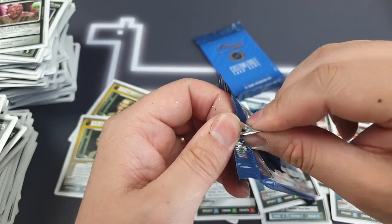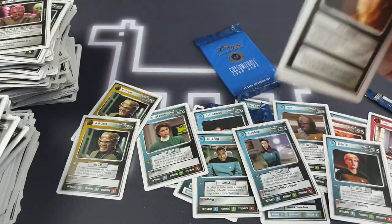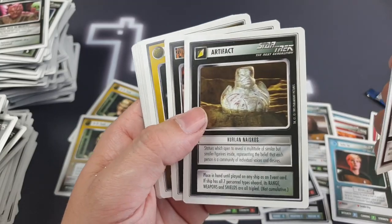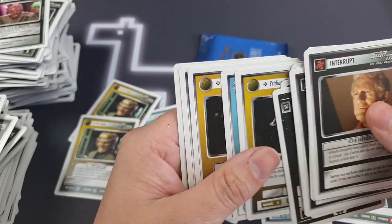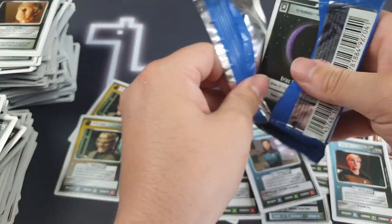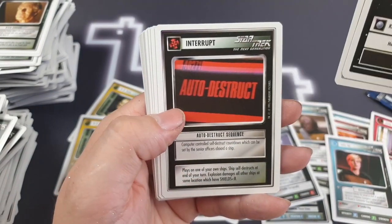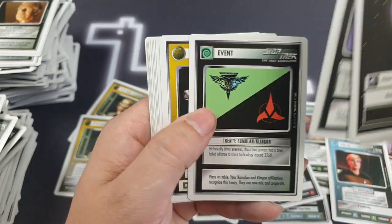My hands are absolutely covered in booster pack glitter. Penultimate pack — a couple of interrupts and an event, and then we've got an artifact. That just looks like one of those CGI-generated things they occasionally do for games like this. The Doctor Who game had so much 90s CGI for some of its card art, it was crazy. Final pack then — are we going to finish on a win? No, we finished with another artifact, a Varon-T Disruptor. Womp womp.